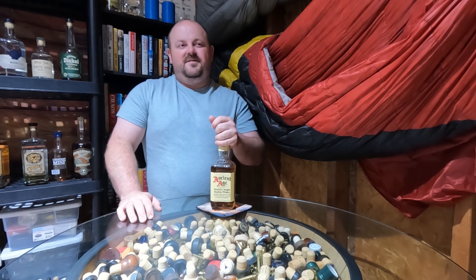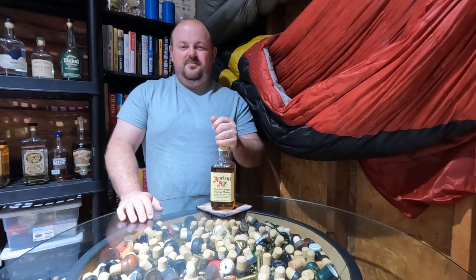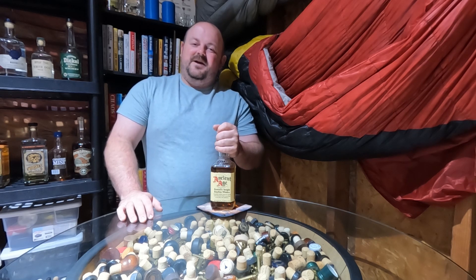Super sweet and easy, complex enough to stand up to a cocktail or even drink on its own neat for that $12. You should have a bottle in your bar. For more information about Ancient Age or any of the other drinks you see on my channel, visit TopShelfBackpacking.com. And until I see you again, cheers.